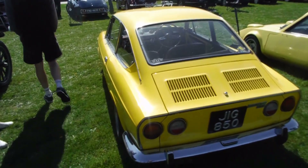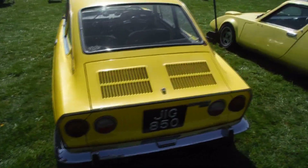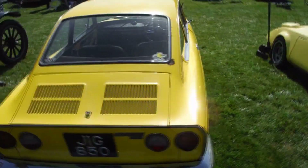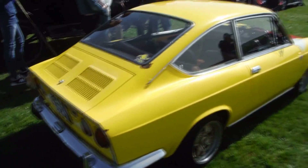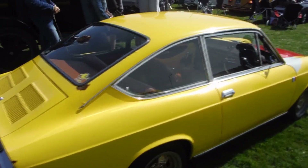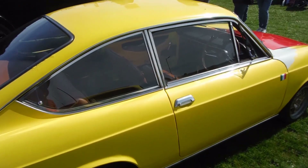Over here we've got a lovely car, the Fiat Sport 850. You don't see many of these left. Really lovely car I think. It needs a bit of work done on it, but I'd do it. It really is a lovely car.